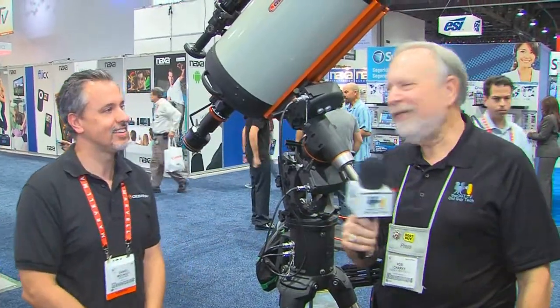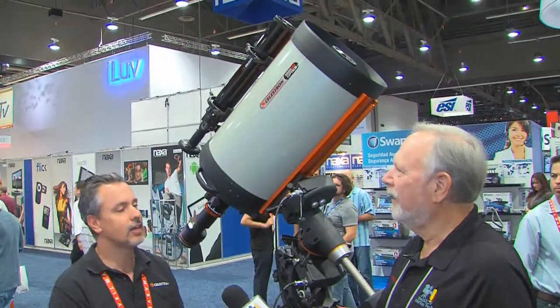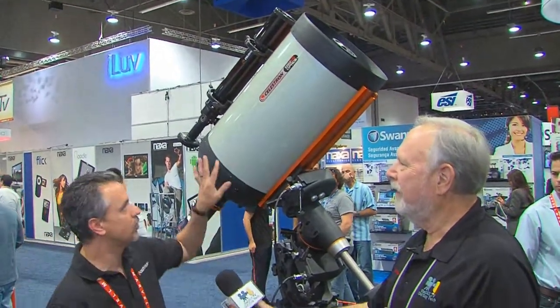So the price point on this unit is around $10,000. Can you believe that? With little bells and whistles added on top, it adds a few thousand. But you're looking at about $10,000 for the primary unit — everything you see here. Fully computerized, fully automated. It's wonderful.